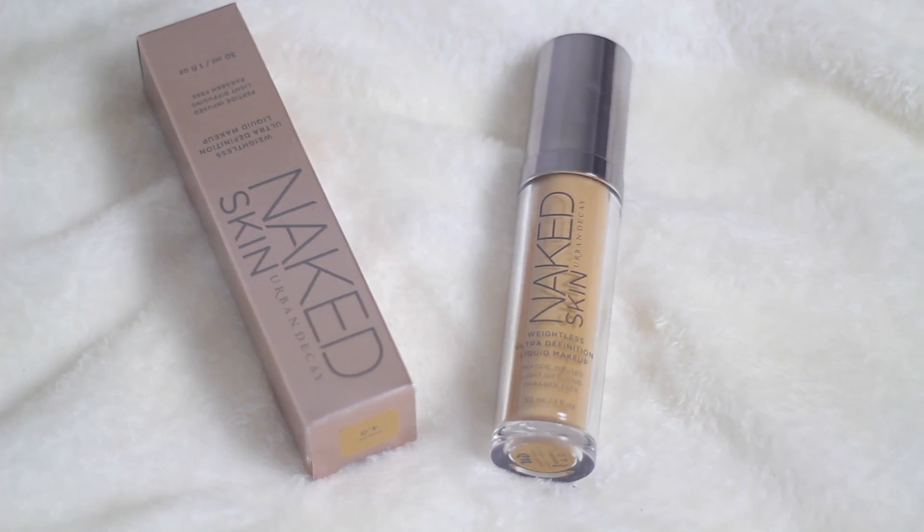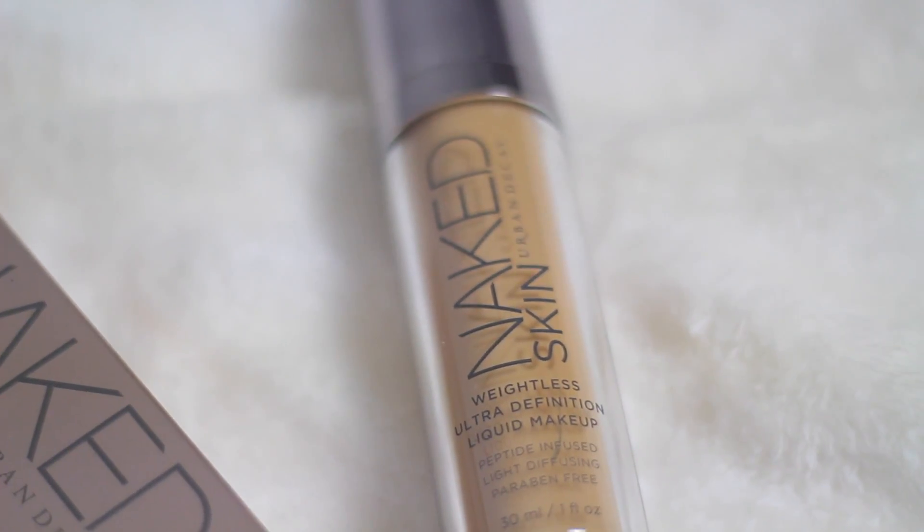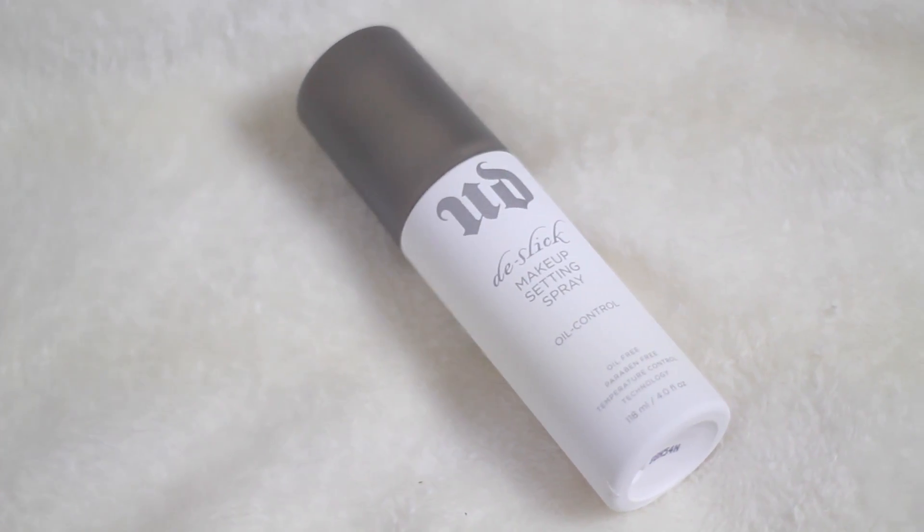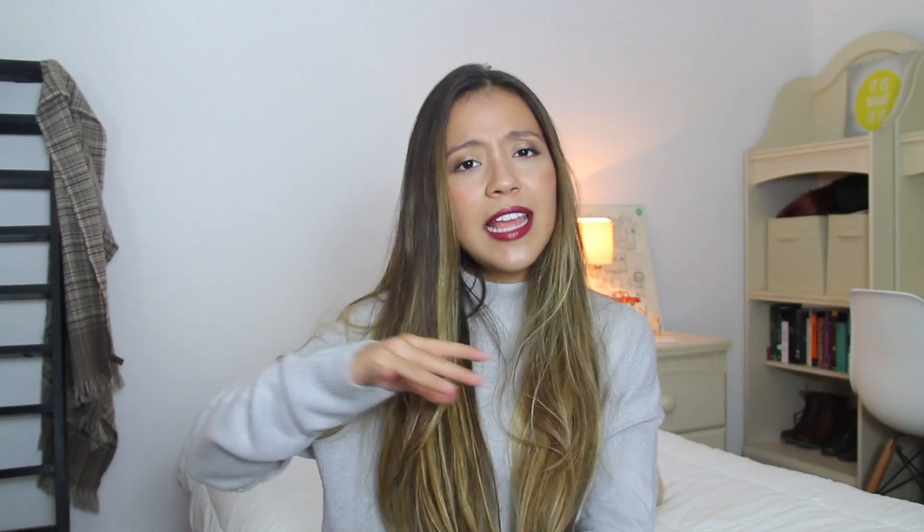Then I got a foundation because I have two foundations I really like, but I wanted a lighter one. I got this one from Naked — it says Ultra Definition Liquid Makeup and it is really good. I like it because it's not hard on your skin, it's very, very light, and I'm actually wearing it right now. Two years ago I visited Boston and bought a makeup setting spray and loved it, so I decided to get one again. The one I got is from Urban Decay, and this one says oil control because of my oily skin. They have one for each skin type. I got the biggest I could find.